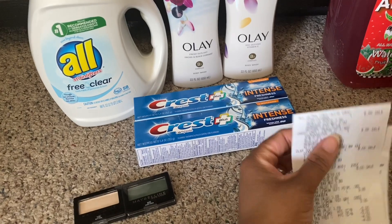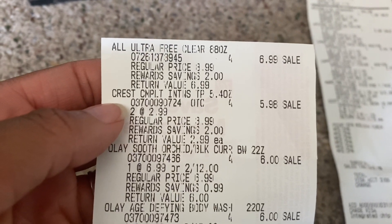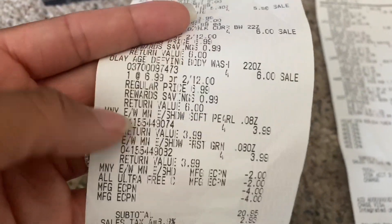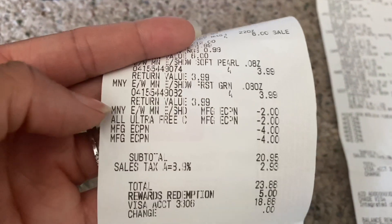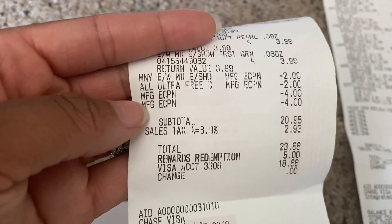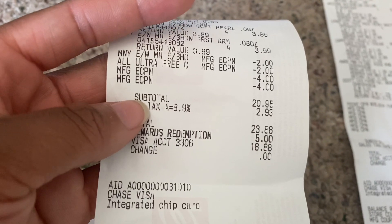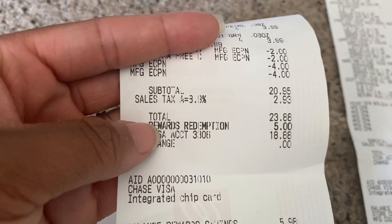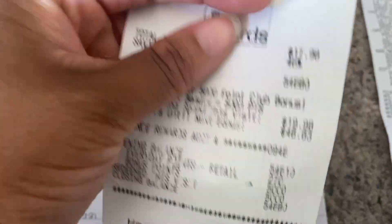Let me show you my receipt. The All detergent rang up at $6.99, both Crest toothpastes at $2.99 each so $5.98, Olay two for $12, and both Maybelline eyeshadows at $3.99. All coupons came off — the $2 off Maybelline, $2 off All, $4 for Olay, and $4 for Crest. My overall subtotal came to $20.95. I redeemed $5 in points, so my cash out of pocket was $15.95.